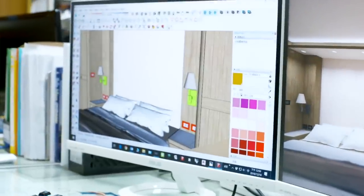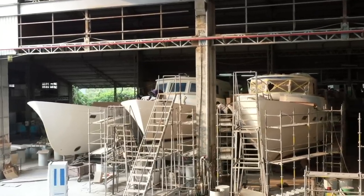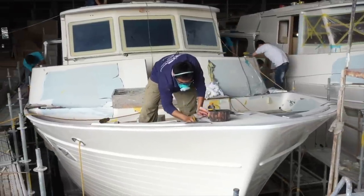We make sure that everything we do not just works properly, but looks beautiful. At the moment, we're typically building 14 or 15 boats a year, depending on the size range, of course. But that's been pretty consistent, certainly for the last five years.